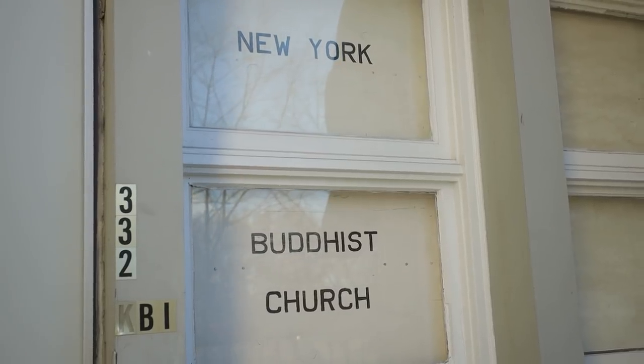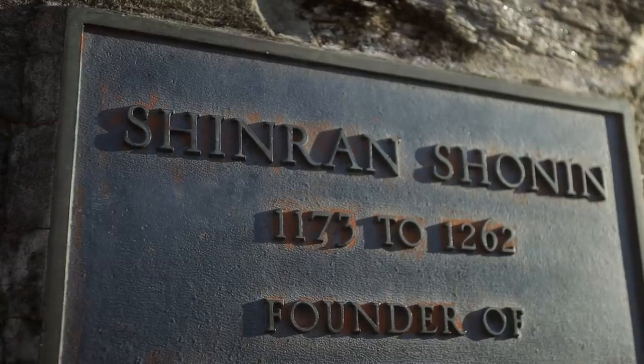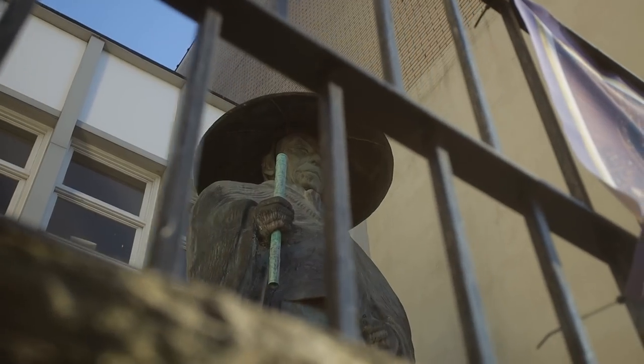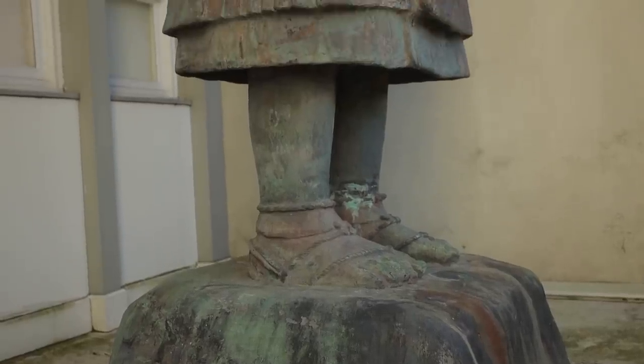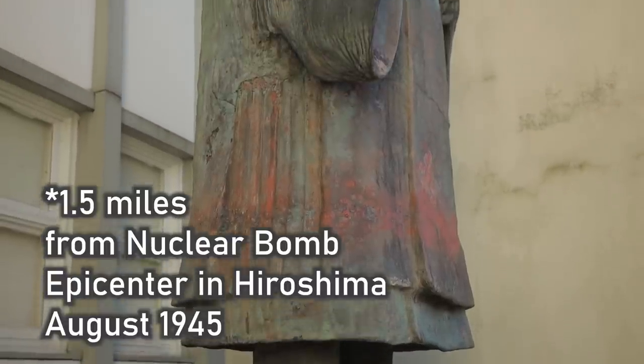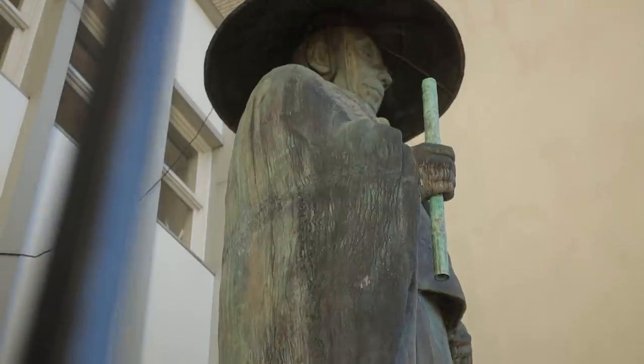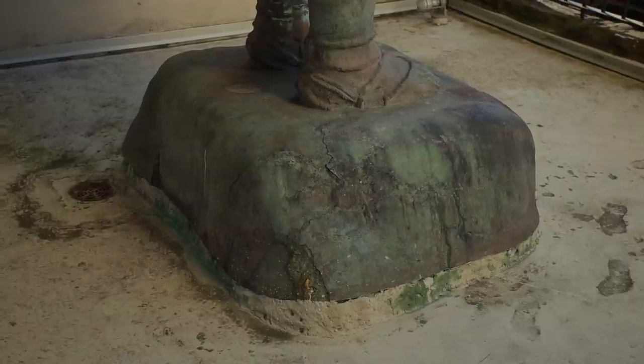We're standing in front of the New York Buddhist Church on the Upper West Side, and this statue behind me has more historical significance than most people realize. It's called Shinran — a bronze Japanese monk — and it survived the blast in Hiroshima. In fact, this statue was one and a half miles from the epicenter of the blast in 1945. It stood while the rest of the city burned.